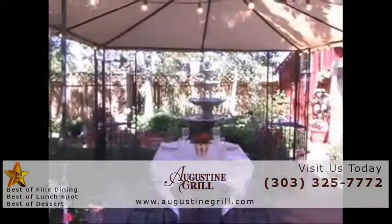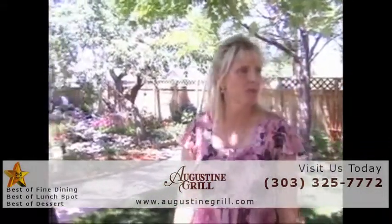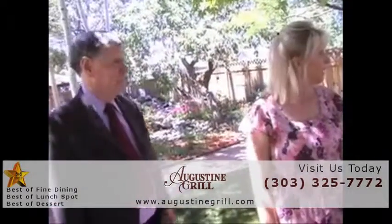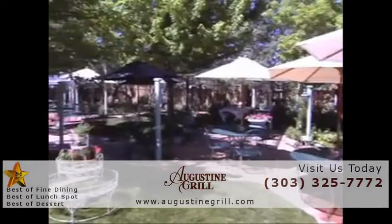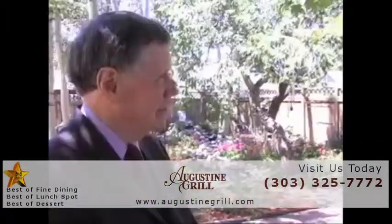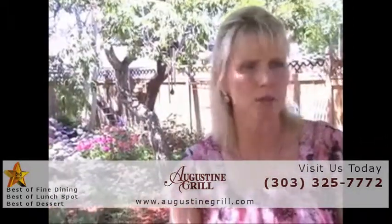This is our outside dining area. It's very, very popular in the summer. It's beautiful out here. We do a lot of weddings right here under the canopy. As a matter of fact, this is the backdrop. Lots of rehearsal dinners and receptions.